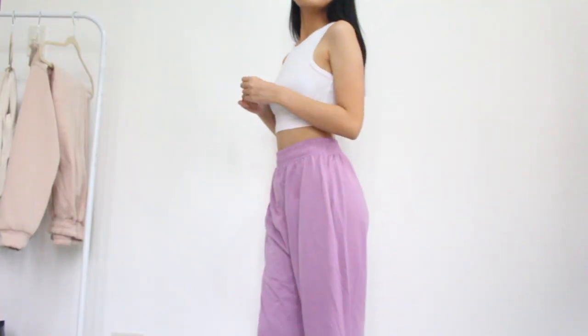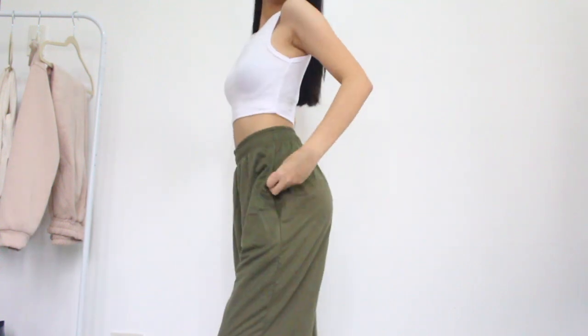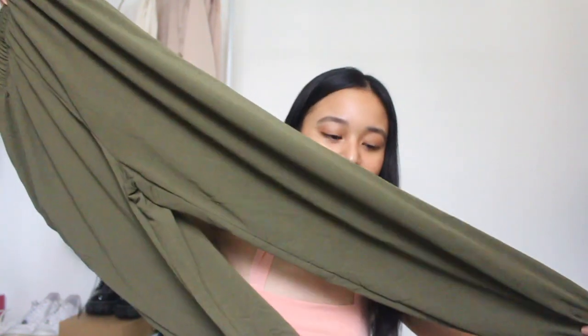Moving on, let me show you guys the bottoms I got from Zaful. I got two sweatpants — one in a purple color and one in army green. I wanted them in color to make them a bit different. The quality is amazing — not thin at all but not too thick. It's really hot here in the Philippines, that's why I got these. They're super cute — each has two pockets and a thick waistband.